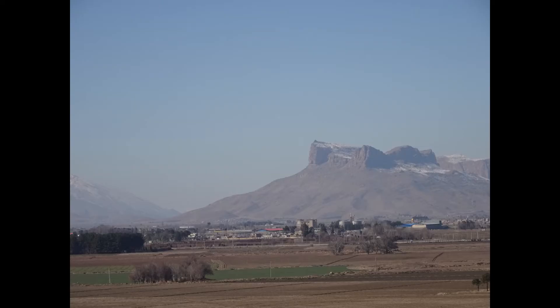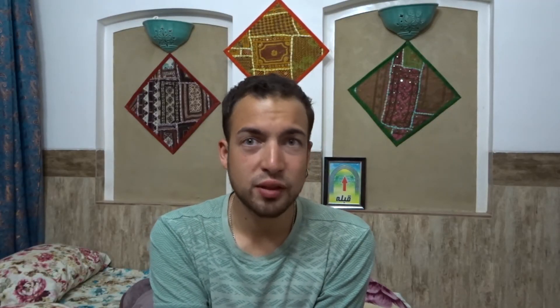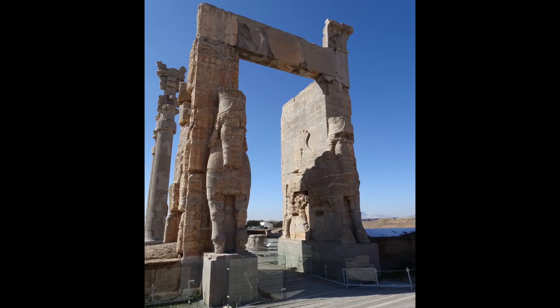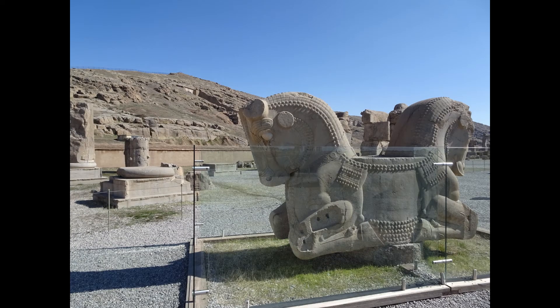From Shiraz you can go on a day tour to Persepolis, a very ancient Persian site. The town part is completely gone — it's just the palace, temples, and structures on a plateau. It was burned down by Alexander the Great. You can go up, see the entrance gates, and visit the treasury. They rebuilt the harem, but entry costs an extra fee equal to the main entrance — I didn't go in.